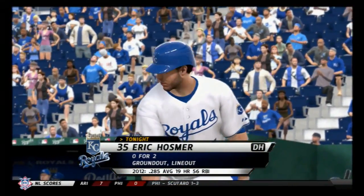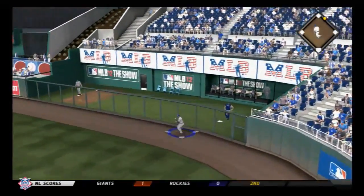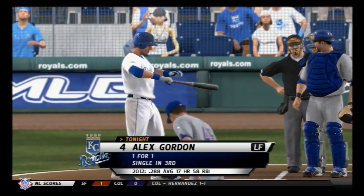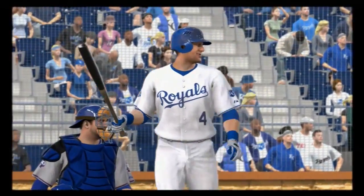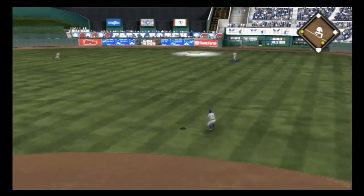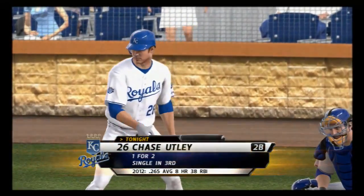Eric Hosmer will stand in to lead things off in the bottom of the fifth — oh, hit sharply as this is pulled into right, and some trouble now in right field. Around first, digging for two now, rounds it and tries for third — and he'll get in there safely. Alex Gordon will step in — a base hit in his last time up. Now the fastball is right by him as he swings and misses for the first out. Jeff Francoeur will stand in now — he's singled and struck out. He goes the other way with the fastball, hit in the air toward the gap in right center. Caught out there, but that should be more than enough — the run will score on the sacrifice fly.